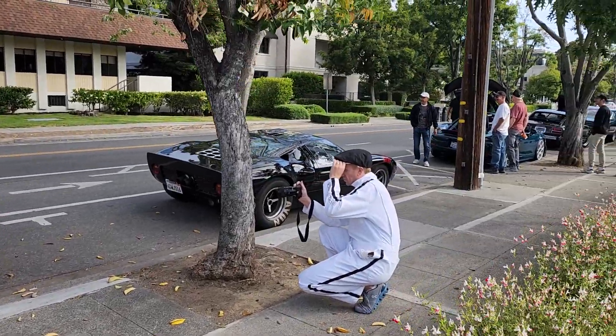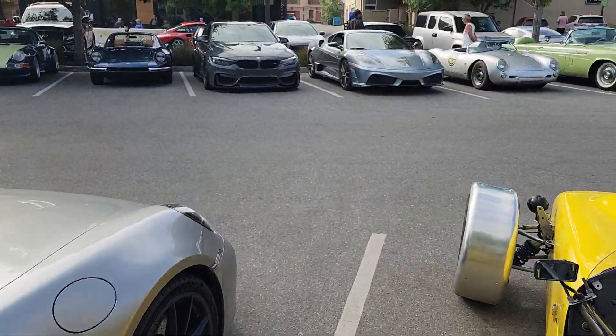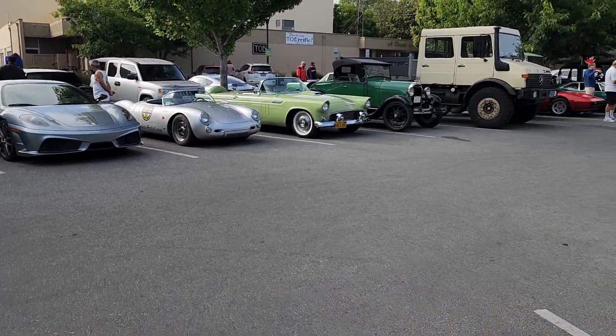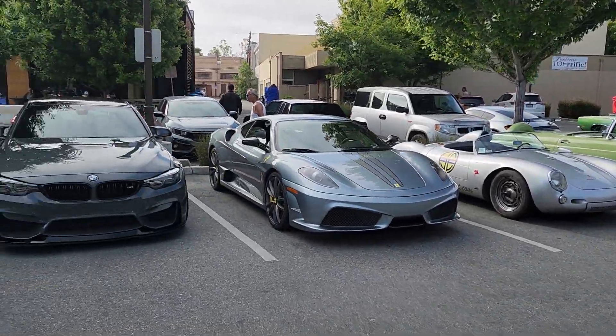Out here in Menlo Park. This is just street parking. Now inside, they got a nice collection of vehicles. I'll do you guys a walk around real quick.